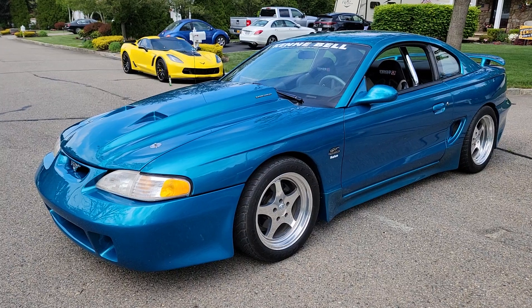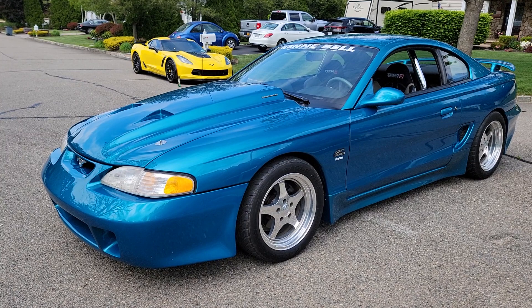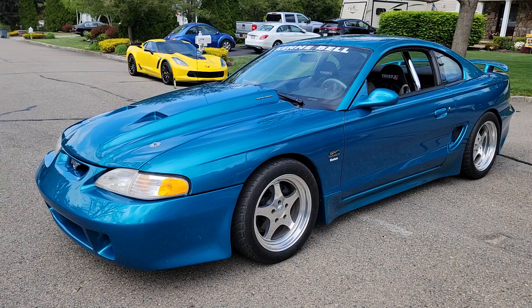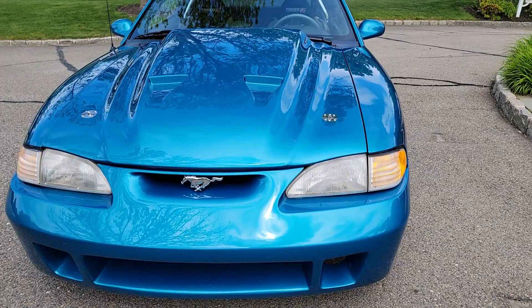Hey guys, thanks for joining us today. Mike here from Weavey Autos. We have a very special car — it's definitely one of one. Apparently Kenny Bell did build six of these, but I haven't come across any others. This is car number one, his personal car. They call it the Ventasso — Ventasso means wind or breeze. It's got a full body kit on it.